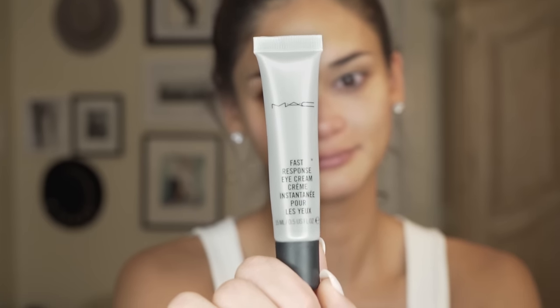You guys asked for my everyday makeup look so here it is. I usually start with primer — my favorite one. I always, always, always start with MAC the Softening Lotion. Everywhere I go, any country I visit, I have to have this. I swear by this product.